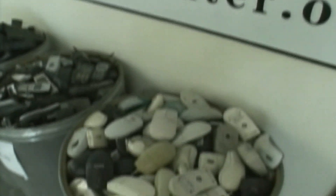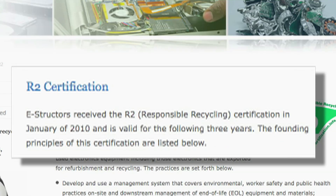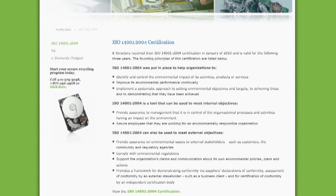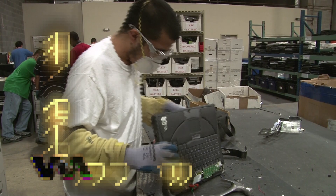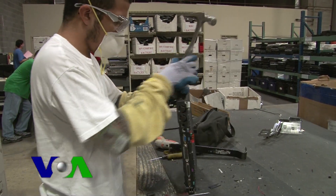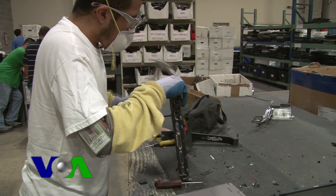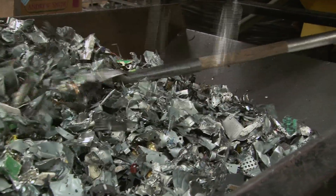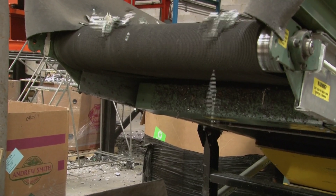Not all recyclers are the same. Some, like eStructors, are certified by third parties to meet EPA indoor standards for safe and responsible handling of e-waste. Every year we get a surveillance audit to make sure we're doing the right thing. Our auditor will ask us to show documentation for how much poundage we sent to a particular downstream partner, and that they received it and processed it. So not only do we have to show who we sent it to, but that they handled it appropriately.